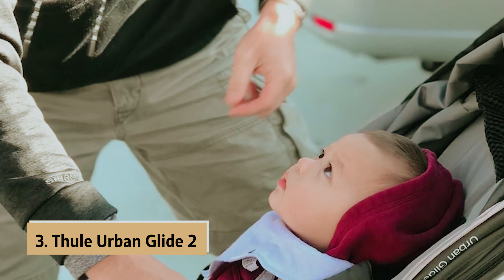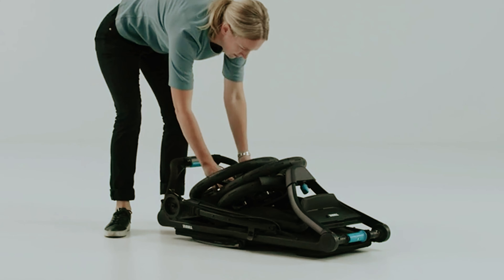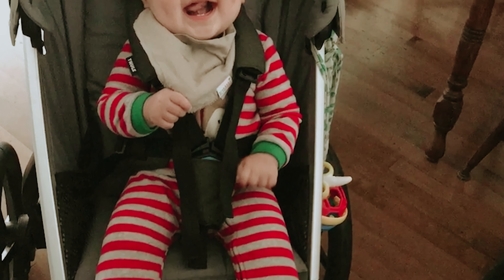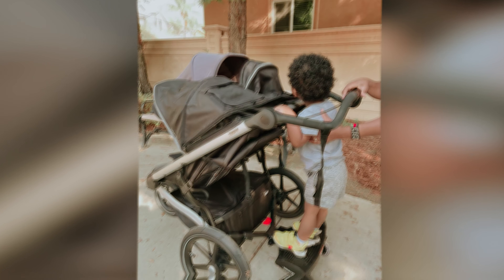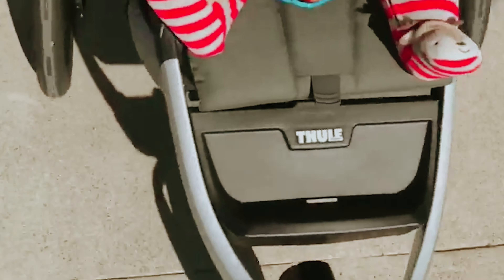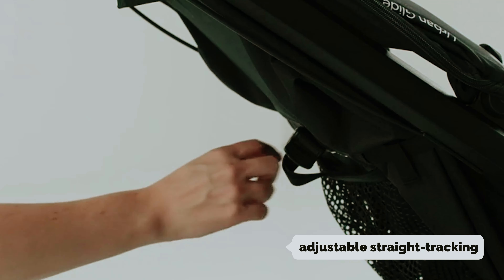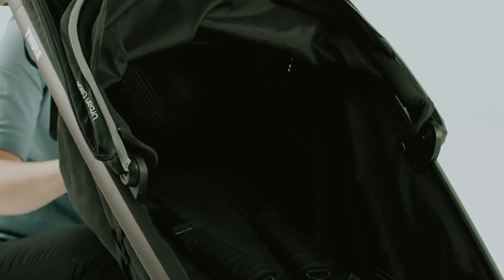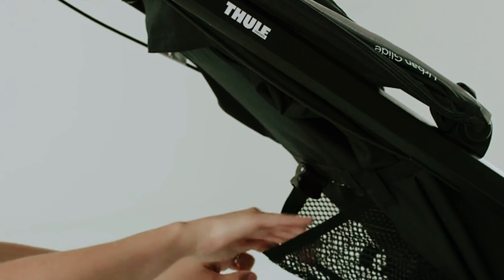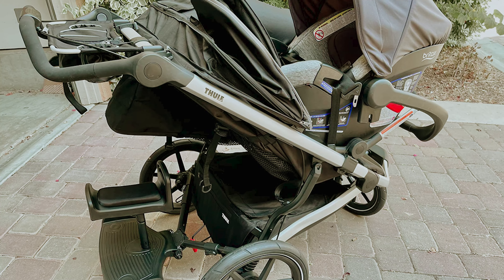At number 3, we have the Thule Urban Glide 2, our pick for best jogging stroller. The Thule Urban Glide 2 is an impressive jogging stroller designed for parents who want a reliable option for both running and everyday outings. Its lightweight frame makes it easy to maneuver, whether you're tackling a scenic jog or navigating through busy streets. You'll appreciate the tight turning radius and covered storage. With features like adjustable straight tracking, excellent suspension, a locking swivel front wheel, and an adjustable handlebar, the Urban Glide 2 truly stands out. It excels for dedicated runners, but is versatile enough for casual use as well, making it an ideal choice for families who want a single solution that meets multiple needs.